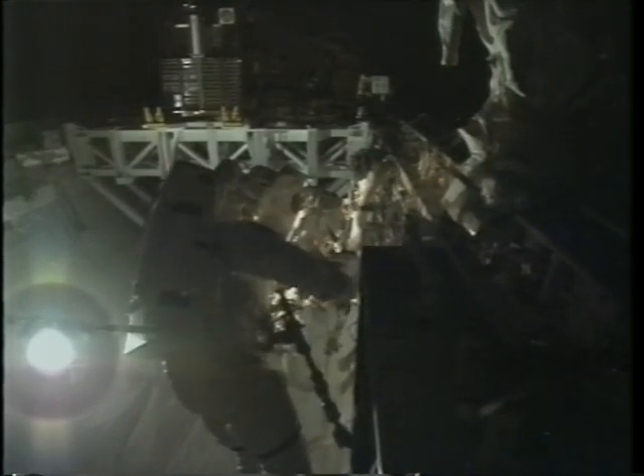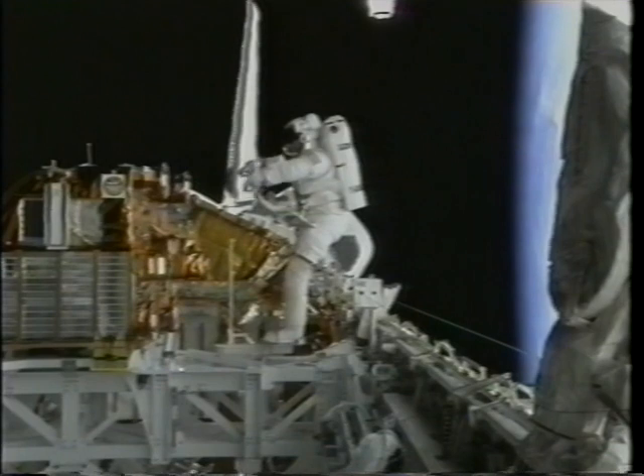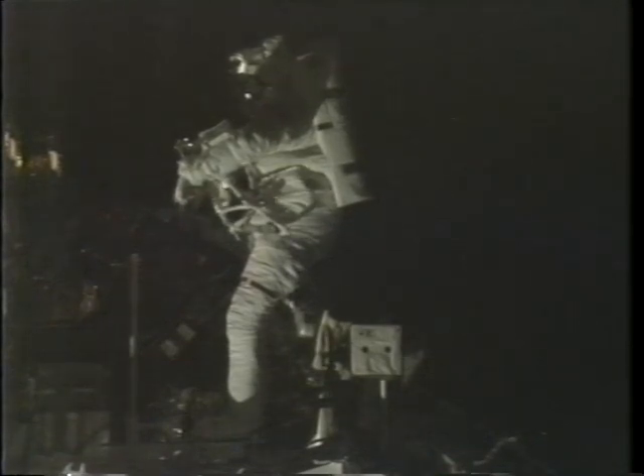One of the highlights of this EVA was billed as a thermal evaluation to test improvements to the suit, but it's time for the truth to come out. The truth is that I was a bad boy and I was told to go stand in the corner. So I stood in the corner and got cold all morning, all afternoon, and all night, and nobody would come out and play with me. No, in all seriousness, the thermal evaluation worked extremely well, and I think we've got a good suit and are ready to go build the space station.